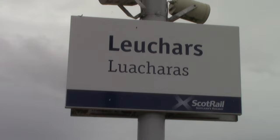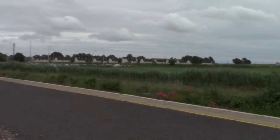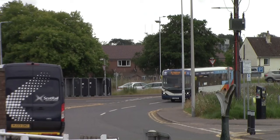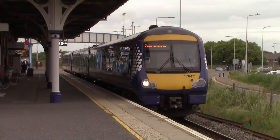We have now made it to Leuchars and when you look at this station for the first time you're thinking, 'hang on, am I in the middle of nowhere?' — because it does look like that. The village of Leuchars is just over in that direction, just a few minutes' walk from the railway station. The last time I came here I went to St Andrews on the bus, and the Spirit of Scotland Rover ticket I'm using does allow you to travel on that bus to St Andrews.